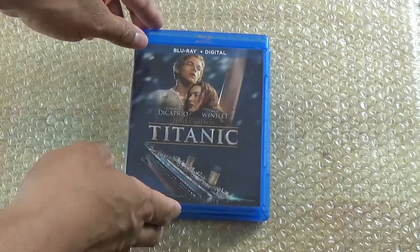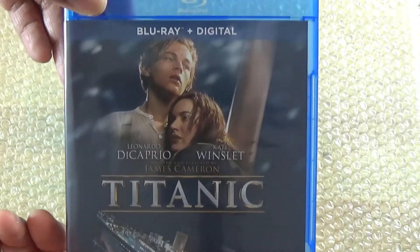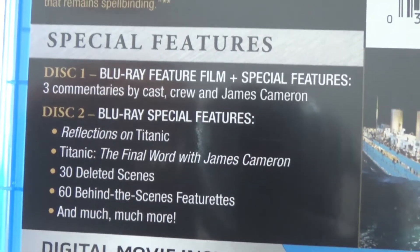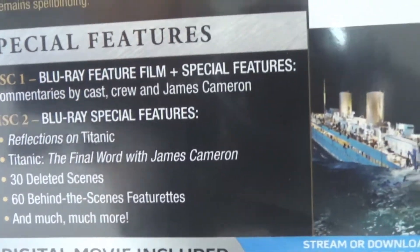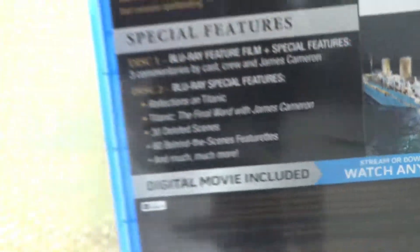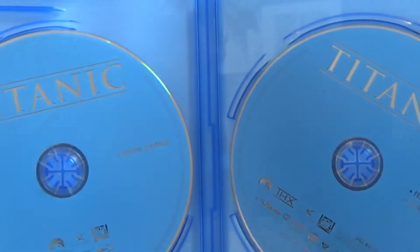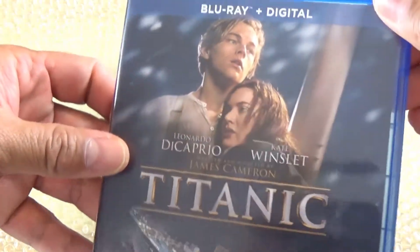Alright, so the plastics are off. We have Titanic — this is the Blu-ray and digital. On the back it says you get your Blu-ray film with special features, and then you get another Blu-ray that has additional special features on it. So this is jam-packed and loaded.